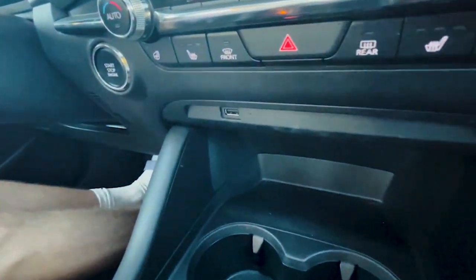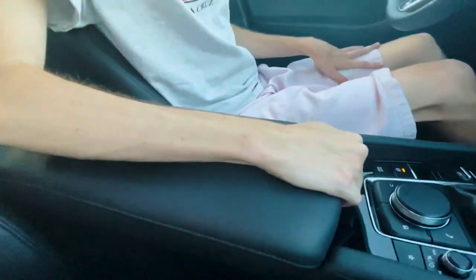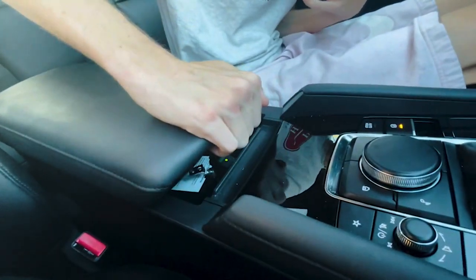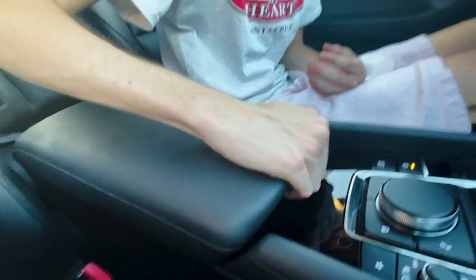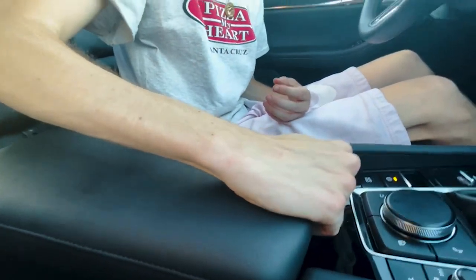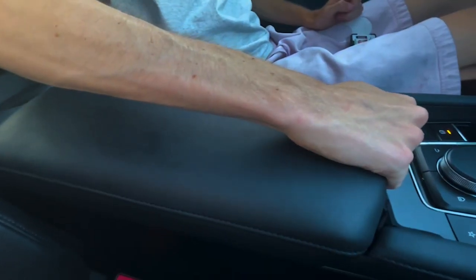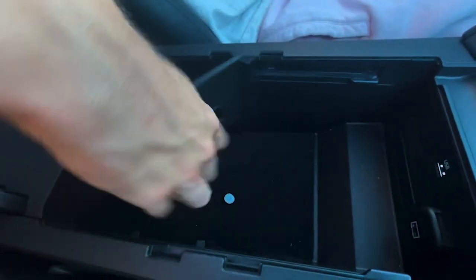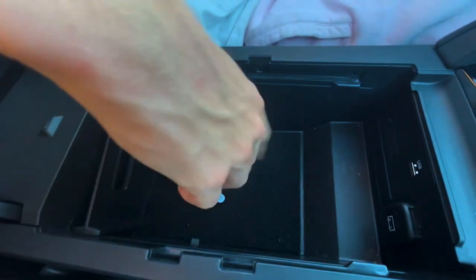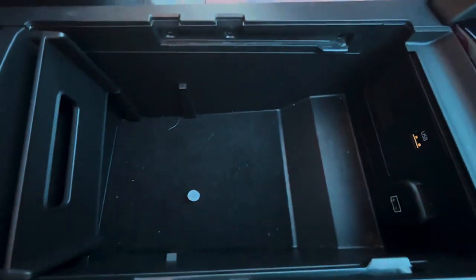You get a USB port, a little bit of storage, and the armrest slides forward and back — it's a huge armrest for a small hatchback, which I like. Opening the armrest storage bin is a bit finicky; you have to slide it back slightly first. Inside you get a divider, another USB port, a 12-volt outlet, and a decent amount of storage in terms of length even if it's not deep.